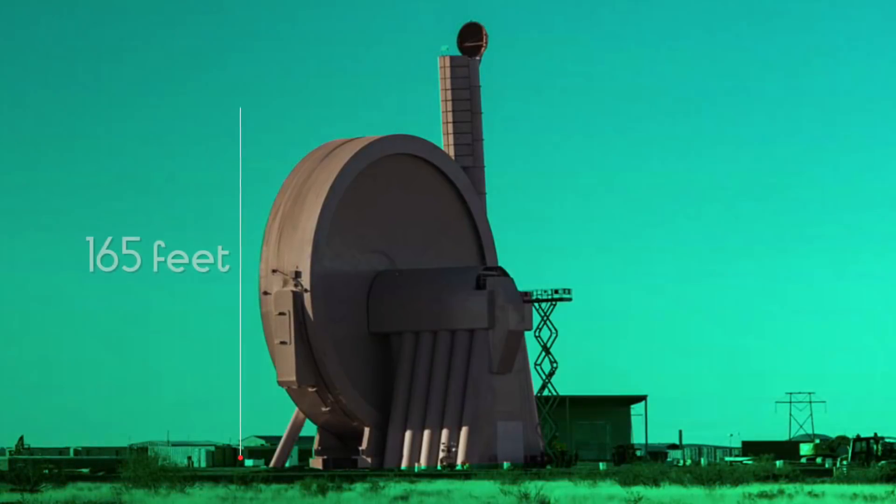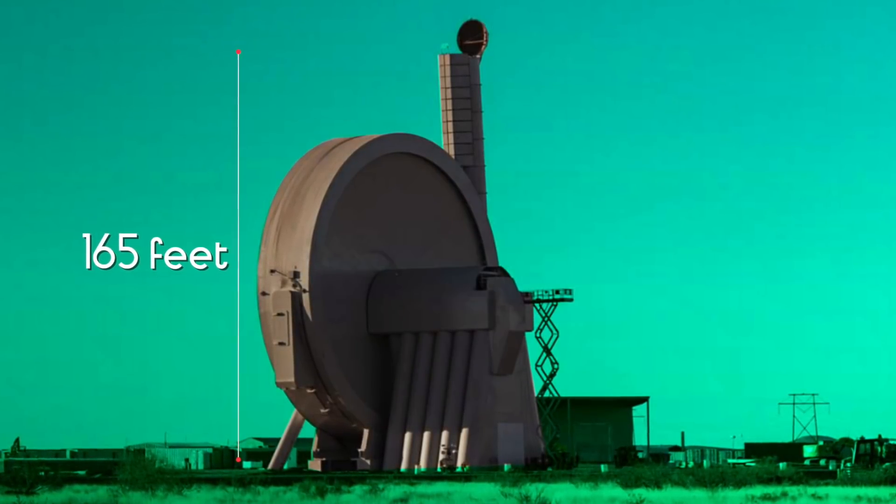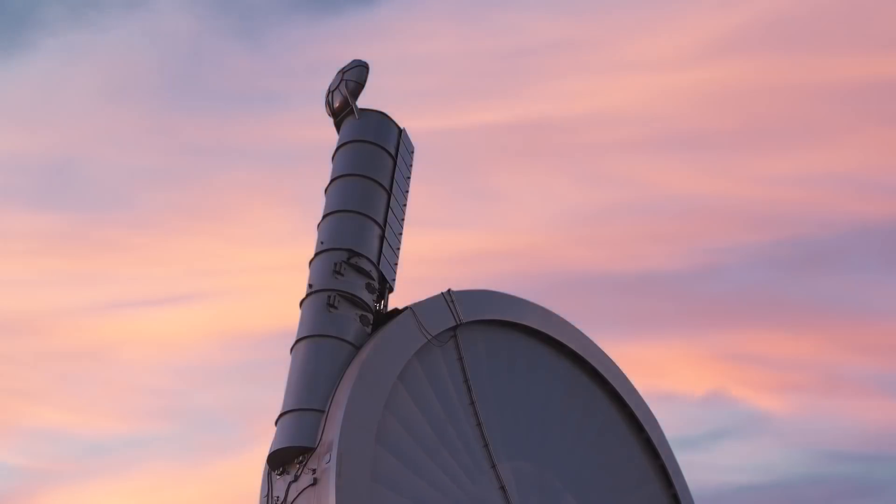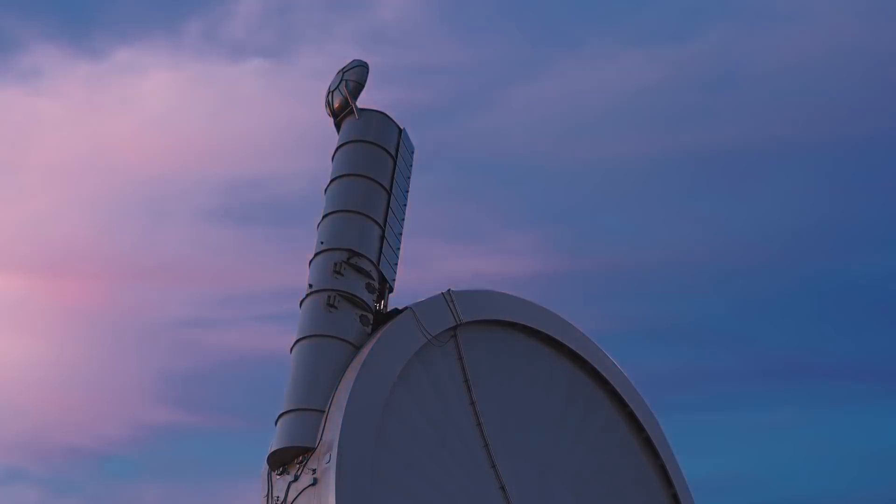Despite being a colossal 165 feet tall technological marvel, the suborbital accelerator prototype is three times smaller than the proposed orbital accelerator.